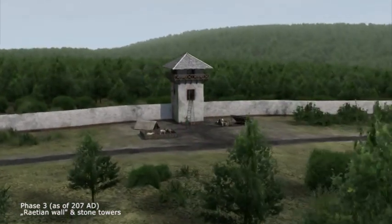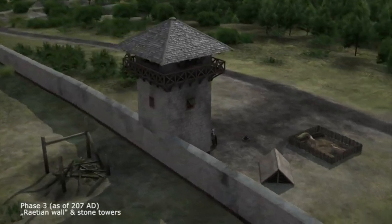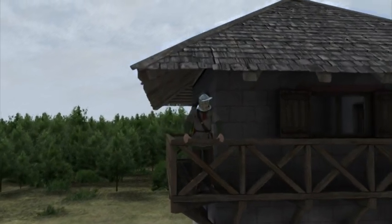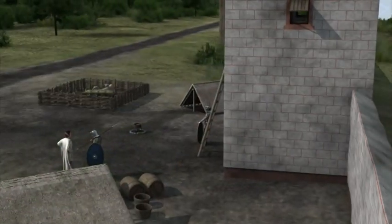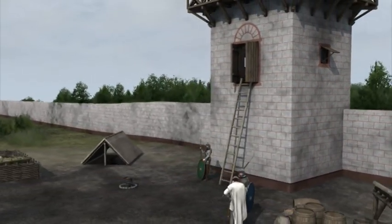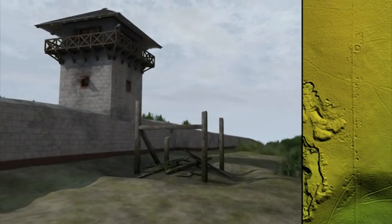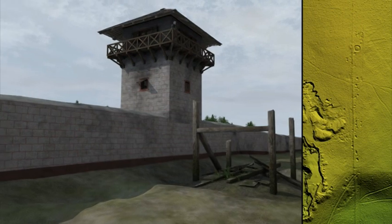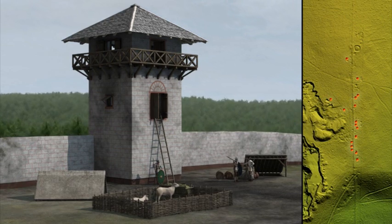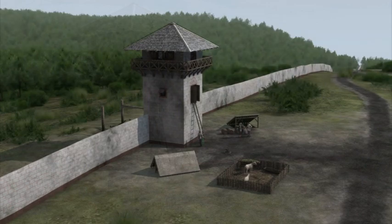Over time, the wooden towers were gradually replaced by massive stone towers. In Raetia, the wooden palisade was replaced in the beginning of the 3rd century AD with a stone wall about 1 meter wide and probably 3 to 3.5 meters high. The watchtowers were incorporated in the wall. The procedure used to build the wall becomes clear in the laser scan: quarry pits dug alongside the Limes wall provided a cheap and easy way to obtain local Jurassic limestone for the wall's construction.